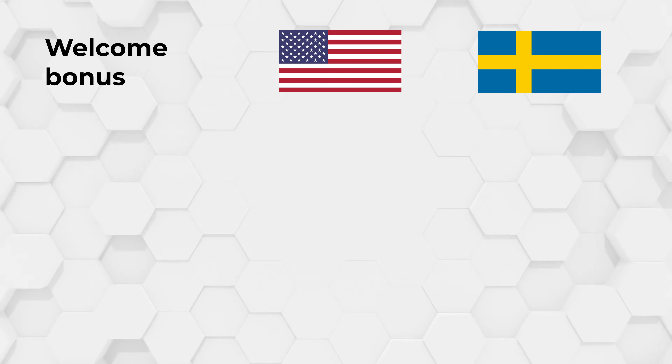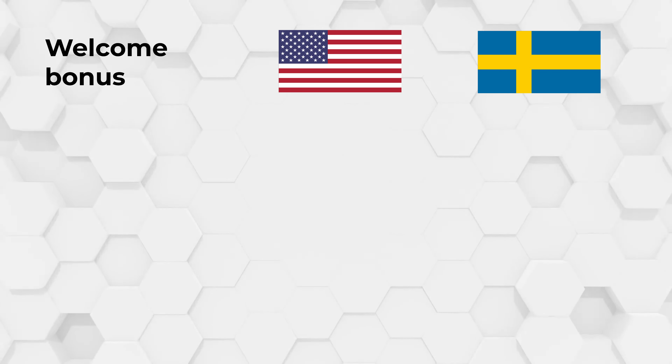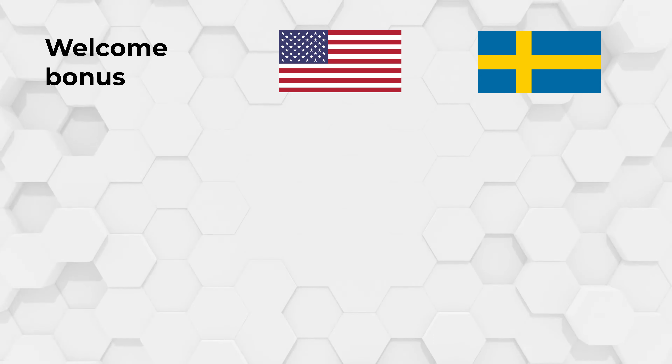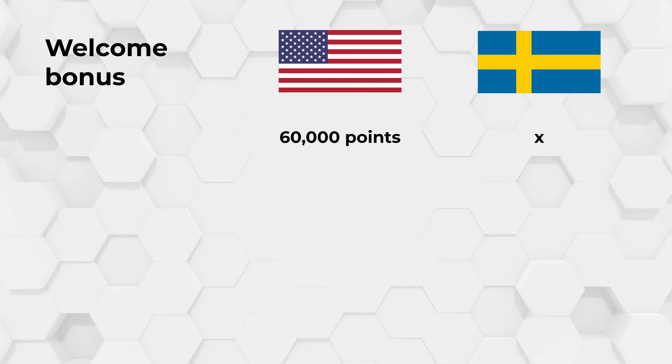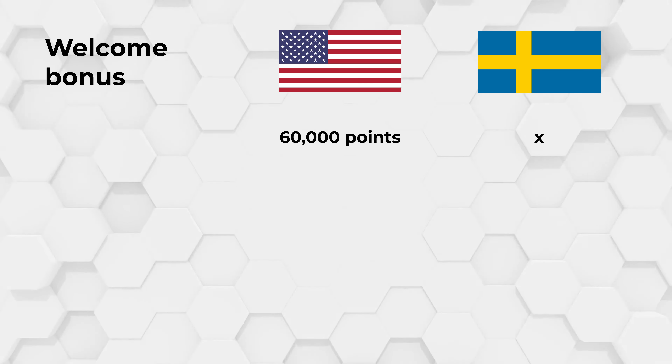Let's not forget about the welcome bonus you get with the Gold Amex. When you sign up as a new member, you have the chance to earn an extra 60,000 membership reward points after you spend $4,000 within your first six months. This is a significant boost to your overall points balance, and those 60,000 points are valued at around $600 — which is enough to offset your yearly fee for about two and a half years.